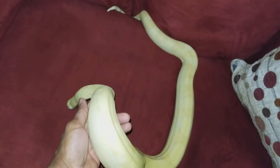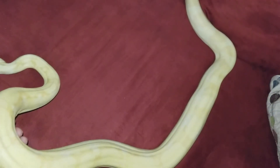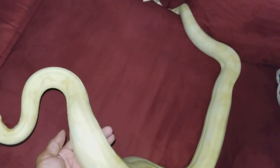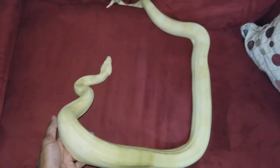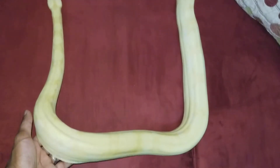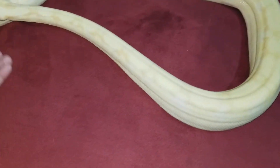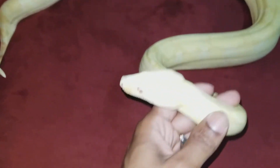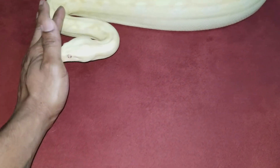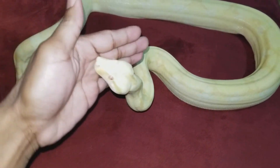Sometimes the snakes don't want to cooperate, which is why sometimes I don't really do too many videos. I know I've shown her off recently outside — I said I was going to do another video with her — but she wants to explore, so we're going to make this one short.